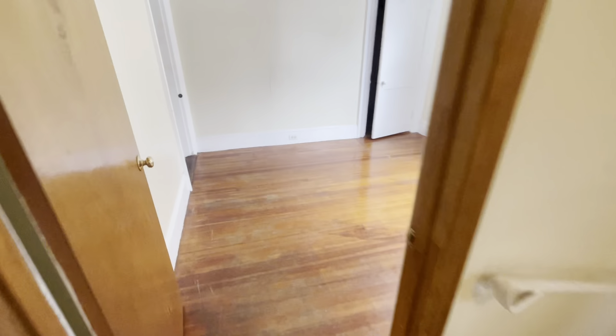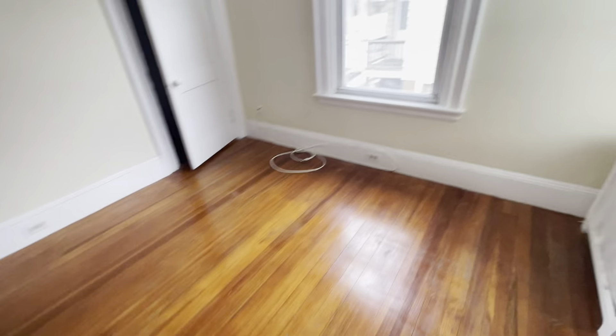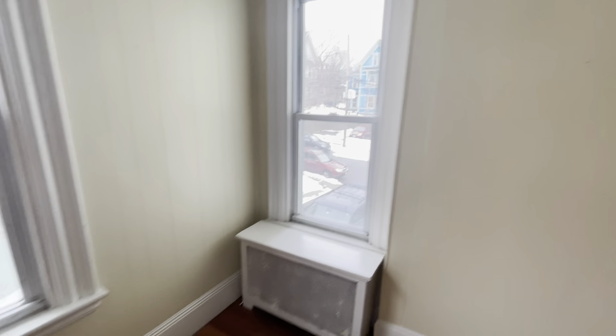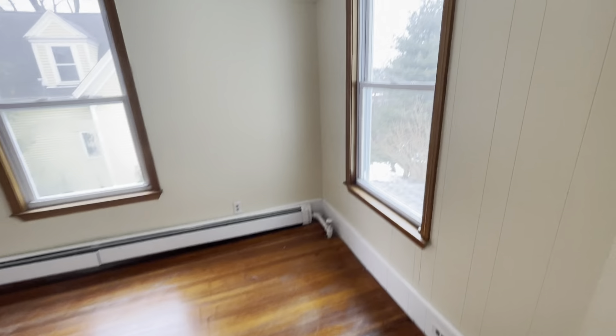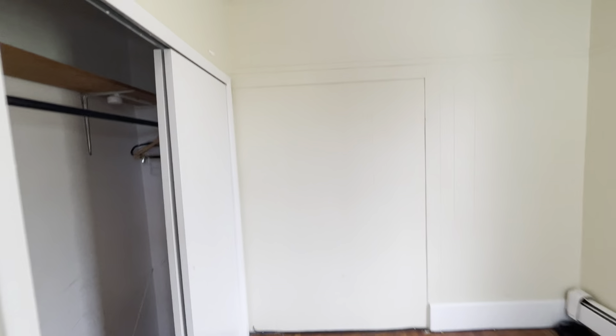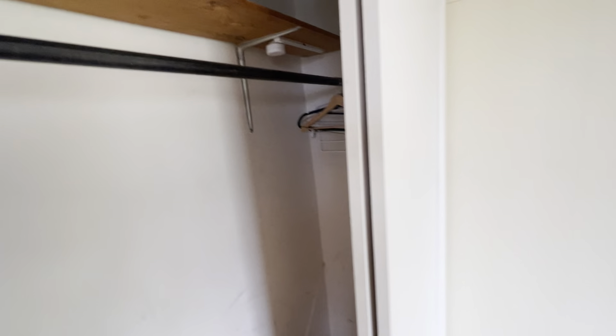This would be a common room. Second bedroom. Bathroom.